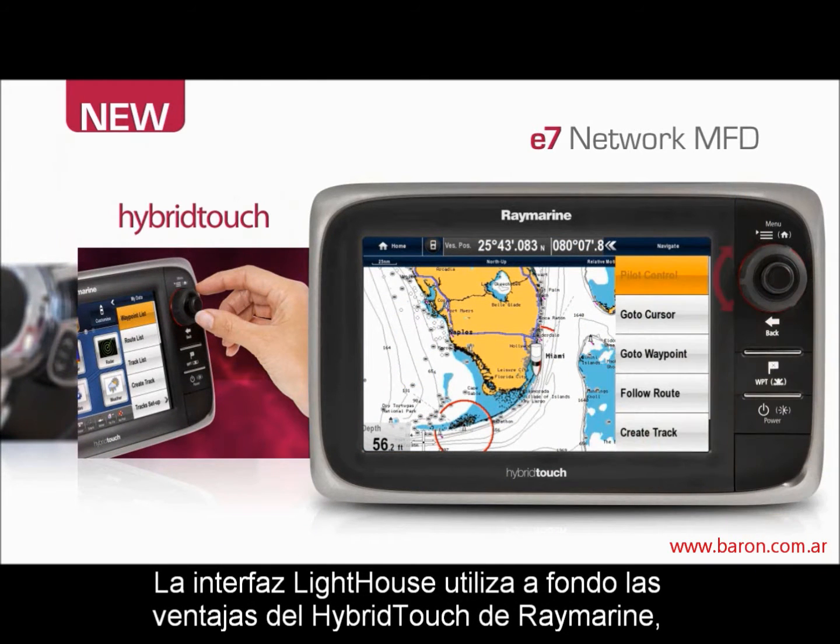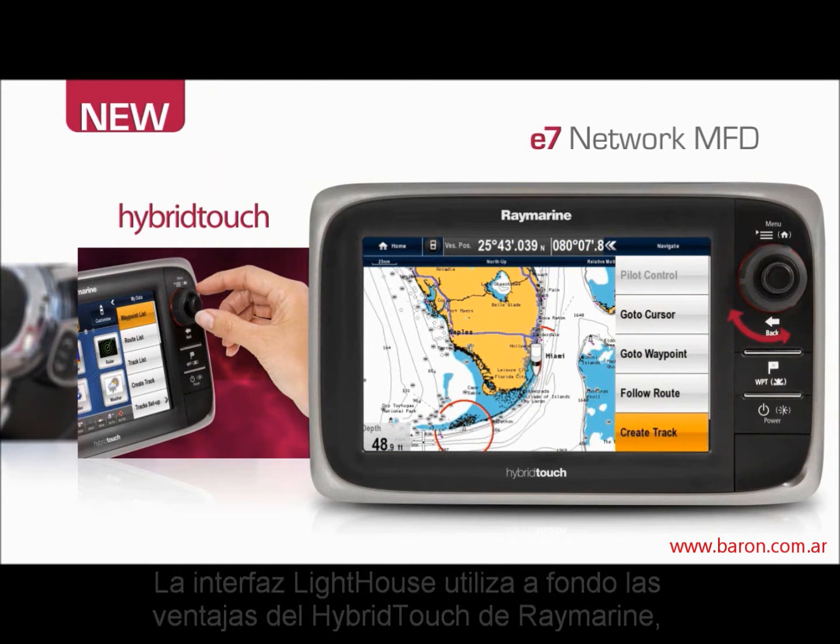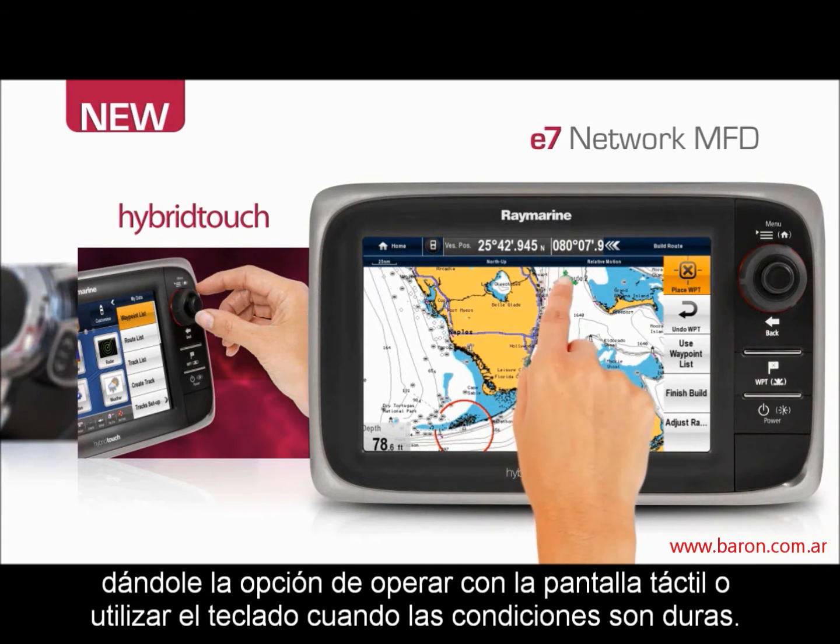Lighthouse takes full advantage of RayMarine hybrid touch technology, giving you a choice between touchscreen operation or full keypad control when seas are rough.